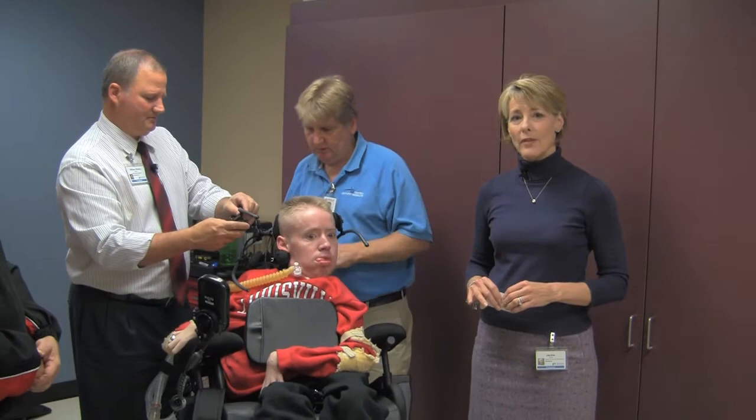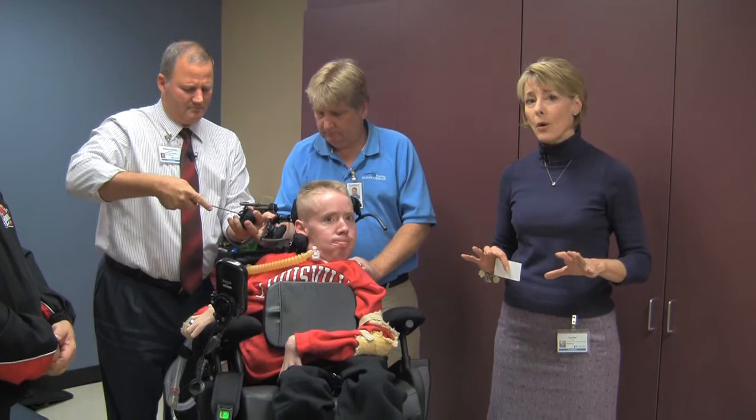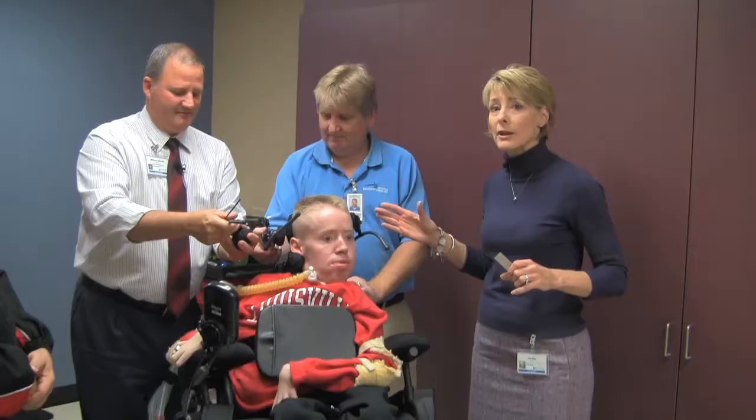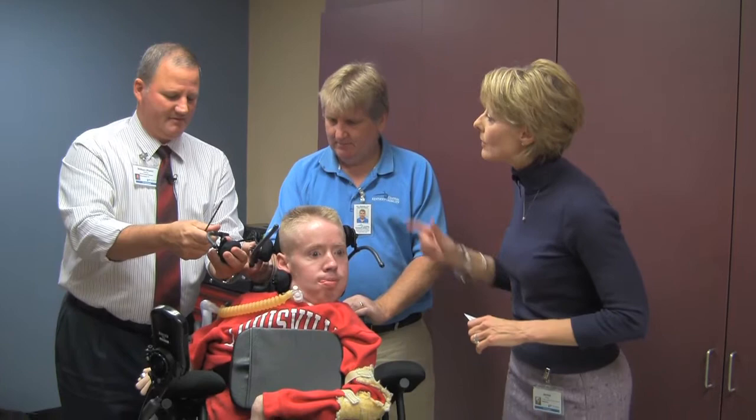I'm Jackie Hayes with Norton Healthcare and today we are in the Norton Neurosciences and Spine Rehabilitation Center where we've got some very critical work going on. I'm with Rusty Mattingly who is an occupational therapist, but today you are the rehab engineer fitting this wheelchair to make life for Kevin Rudolph a whole lot better. Tell me Rusty, what you're doing.